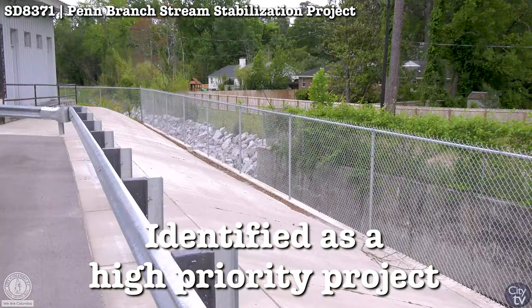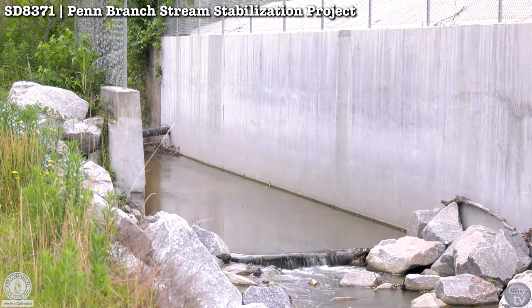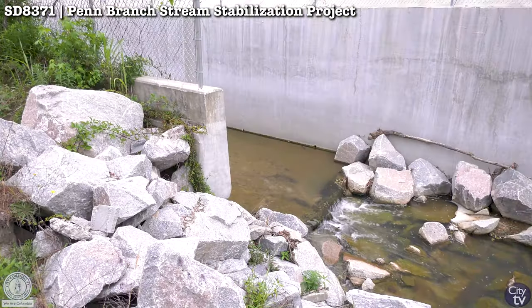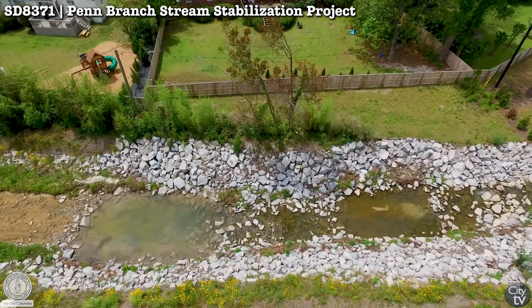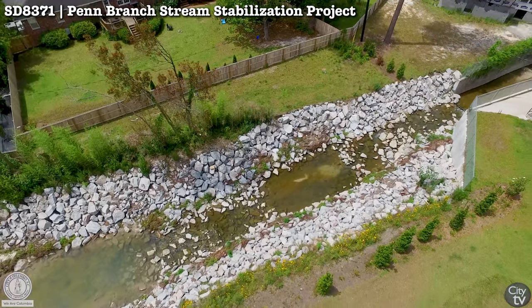For example, right there at Brennan and Trenum Road, we have a dry cleaner that was right on Penn Branch and highly impacted by some wall issues. We were able to go ahead and move that forward. That project came in around $2.3 million, and we were able to get it quickly and work with the business owner to get that wall re-established.